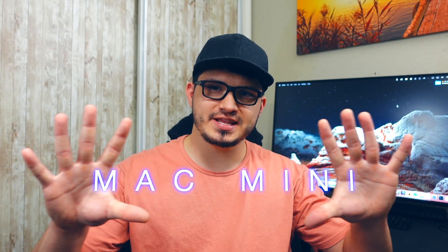Alright, let's get into it. The M1 Mac Mini — it's fantastic.